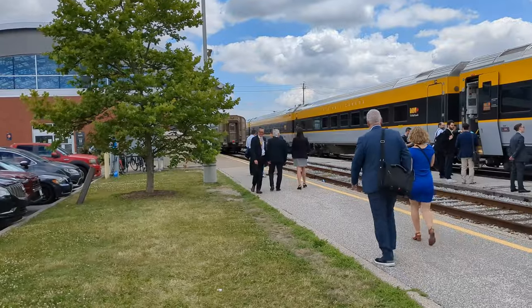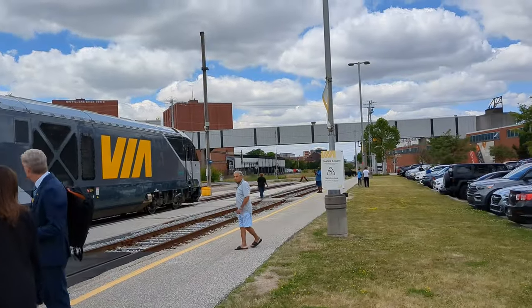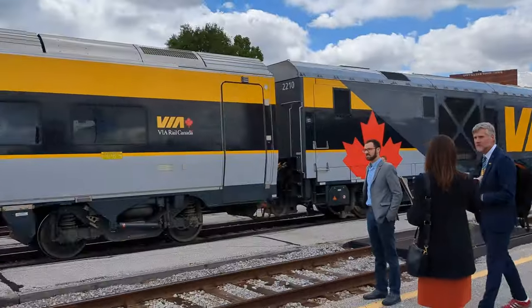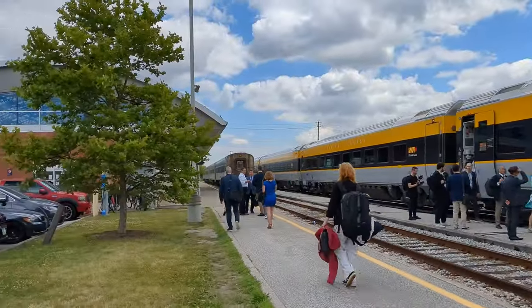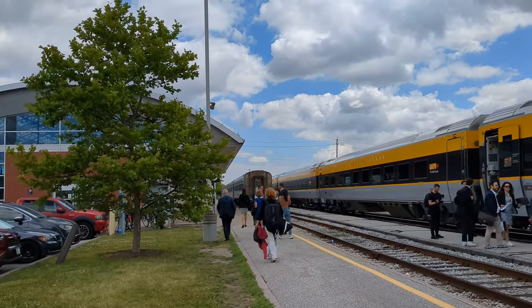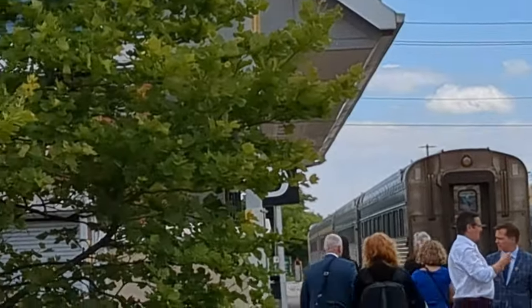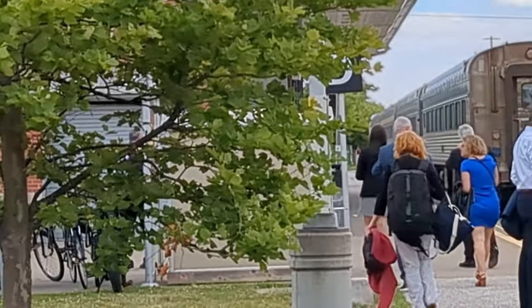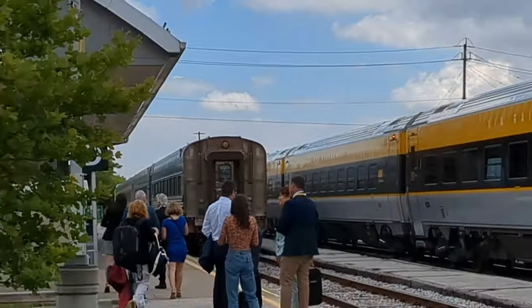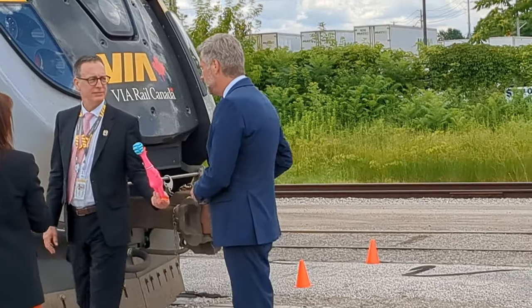Here we are at Windsor Walkable Station. Everyone's disembarking and we pulled up closer to the end of the tracks. Over here you can see Train 76 queuing up to go in about half an hour, with all the ancient HEP-1 and HEP-2 equipment, with P-42 DC number 910 in lead. For some reason, we have a rubber chicken.